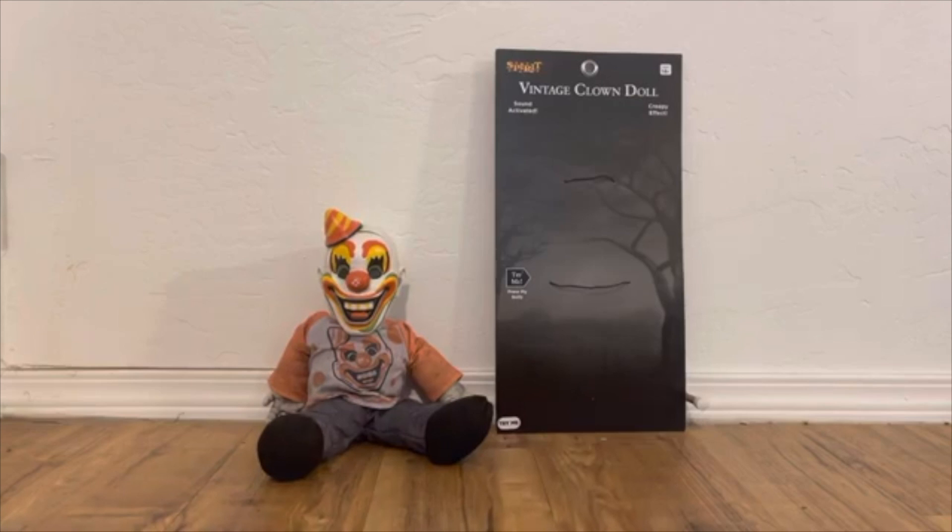Hello everyone, this is Halloween Haunt here, welcome back to another Halloween video. In this video we're going to be reviewing the Spirit Halloween 2021 vintage clown doll. He is one of the few props I picked up at the Spirit Halloween flagship store — I picked up all the dolls: Henry Hustle and Henna's Jack. I did the review yesterday on the vintage wolfman doll, so if you haven't checked that out make sure you do.